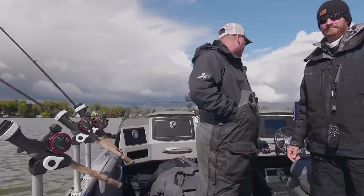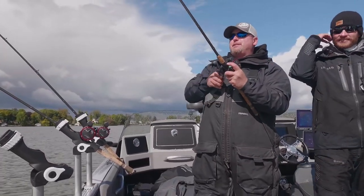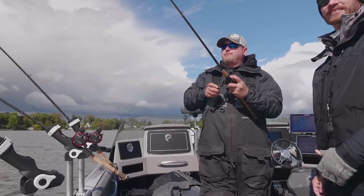Our job today is to find these fish over these expansive flats. One thing is for sure in the fall — the fish are biting, and when you catch them they're usually really fat and big.